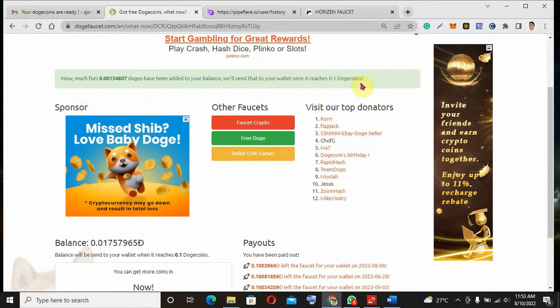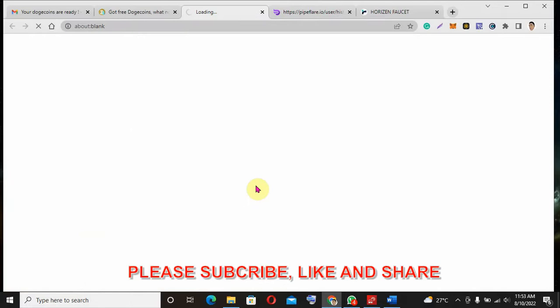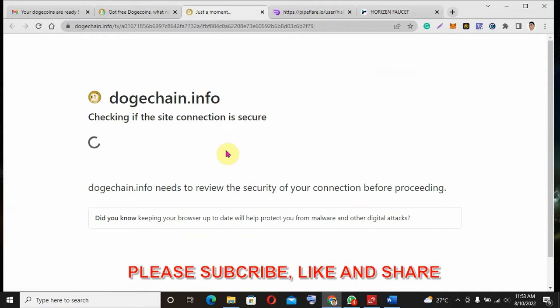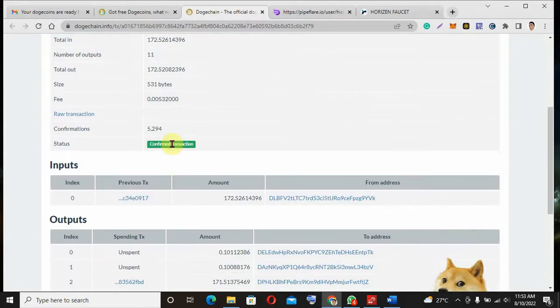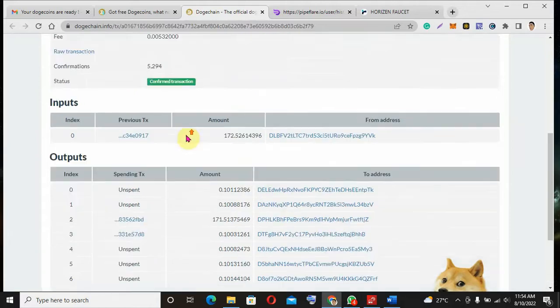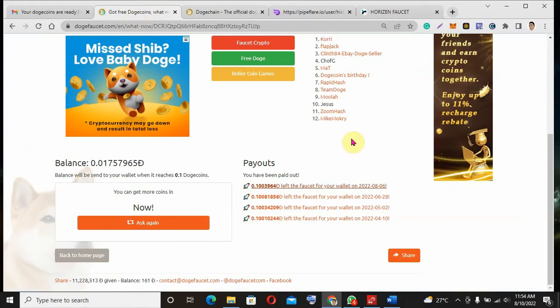You can see here they have really sent coins to my Binance wallet. When you click on it, you can see the Dogecoin blockchain — it's confirmed. This is not a fake site; they are sending to a lot of people, not only me.